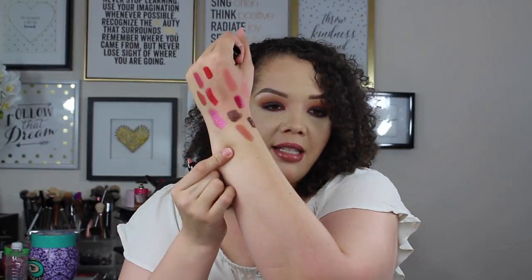The last thing we get is one of the Hourglass Girl Lip Stylers in the shade Influencer — another really pretty nude, more of a peachy nude. That's a color I would wear the heck out of. The formulation on these felt really nice. I love a good chubby lip pencil. So that is everything swatched.